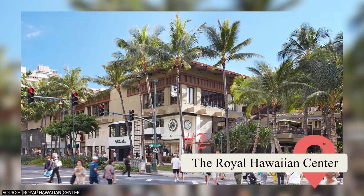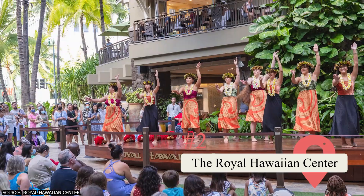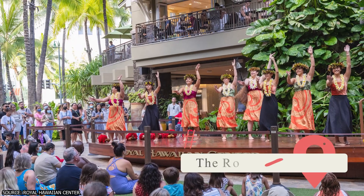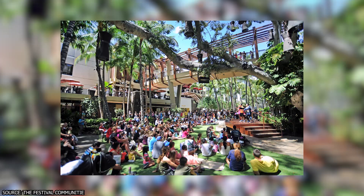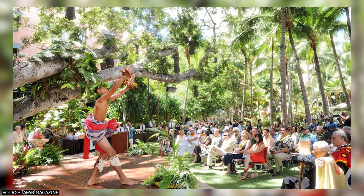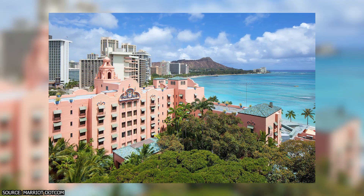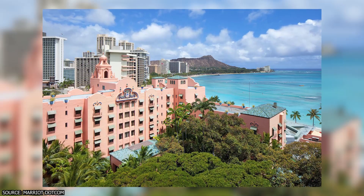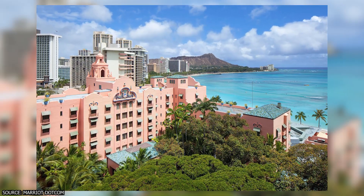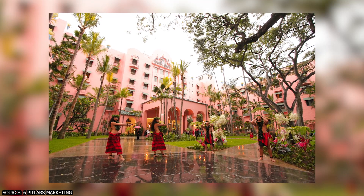2. The Royal Hawaiian Center. This cultural center sits in the middle of Waikiki. It's a perfect place for shopping, but also hosts weekly cultural events, including ukulele, hula, lei-making, and lauhala weaving sessions. You'll also enjoy live music and hula dancing performances from locals. The Royal Hawaiian Hotel, also known as the Pink Palace of the Pacific, is nearby and offers another memorable free experience as you explore its unique architecture and design.